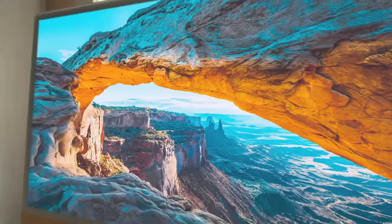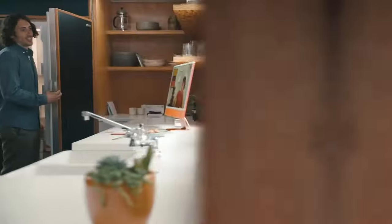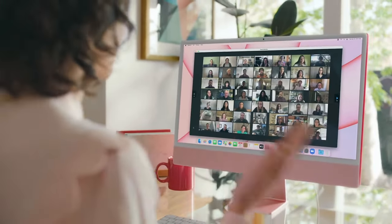It has a 4.5K Retina display for colors that pop off the screen. A 1080p camera, so you'll look right in any light. And whether you're talking to one person or a hundred, the mics always focus on your voice — so they hear you, not what's around you.